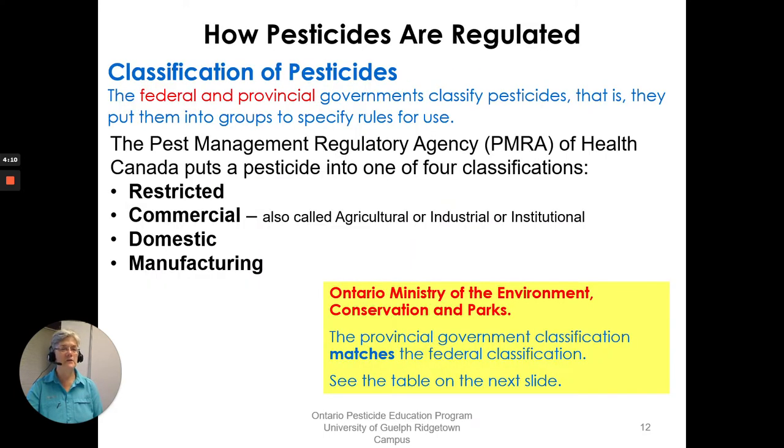Classification of pesticides — both the federal and provincial governments put them into groups to specify rules for use. You need to know the classification to direct your use of that product. Federally, under the PMRA, we have four classifications: restricted, commercial, domestic, and manufacturing. Commercial can also be labeled agricultural, industrial, or institutional.